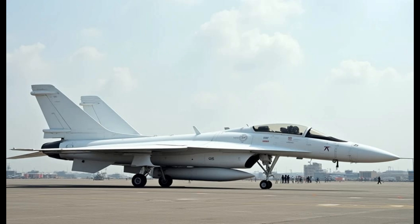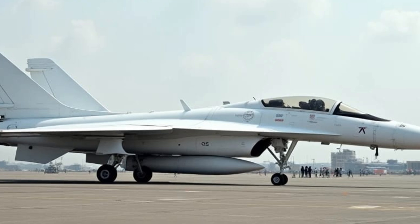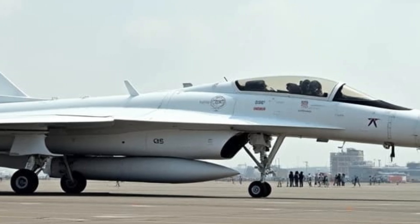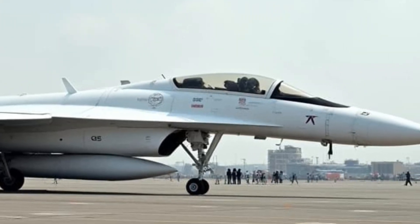Whether you're looking for excitement behind the wheel or a refined daily driver, the J36 is engineered to exceed expectations. Stay tuned for more updates as we dive deeper into its features and driving experience, because this is one car you don't want to miss.